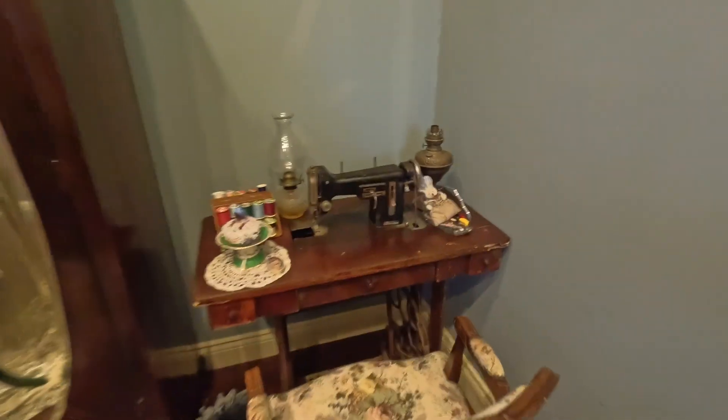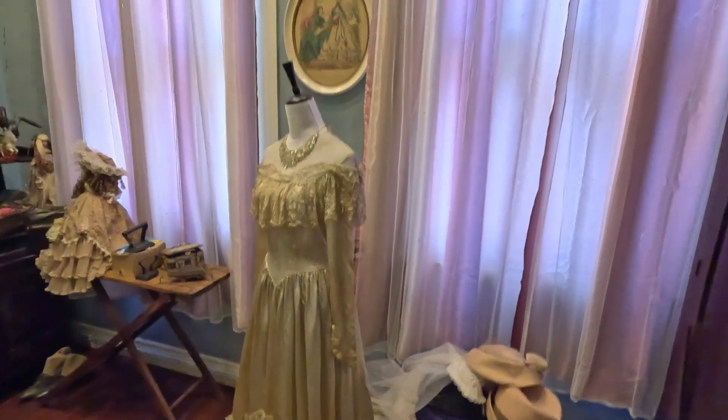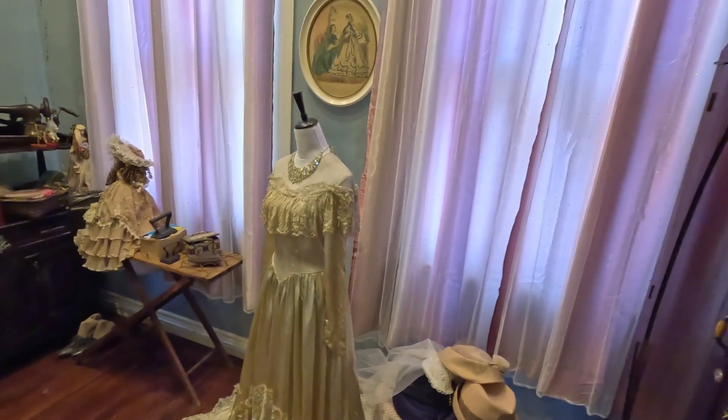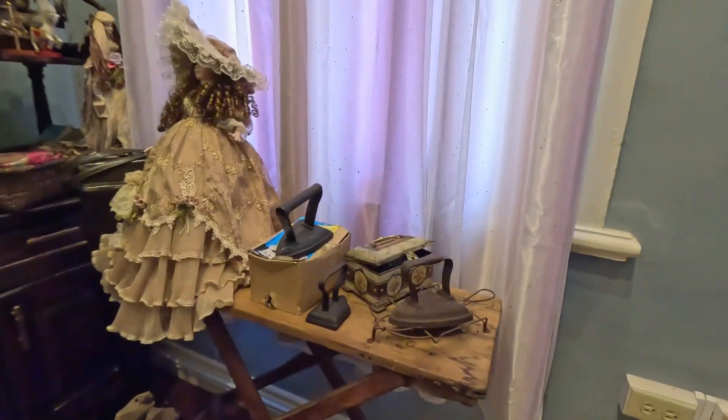Old school sewing machine on display. By the way, my Trinbago peeps in the teaching profession — they also offer school tours here, so you can give them a call and organize. These are the ironing boards from back then, and some other dolls and historical items. Although you're seeing all these things in this video, to get the full experience, you need to visit. I'll leave the information later in the video and also a link in the description below.